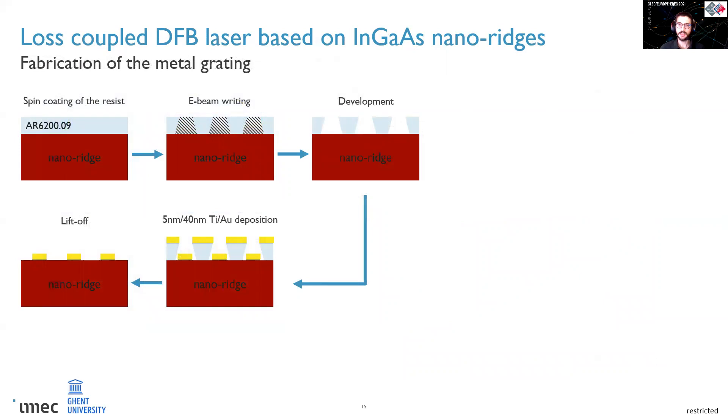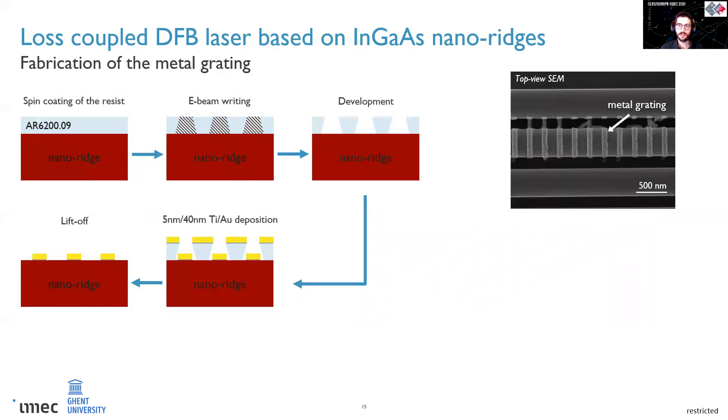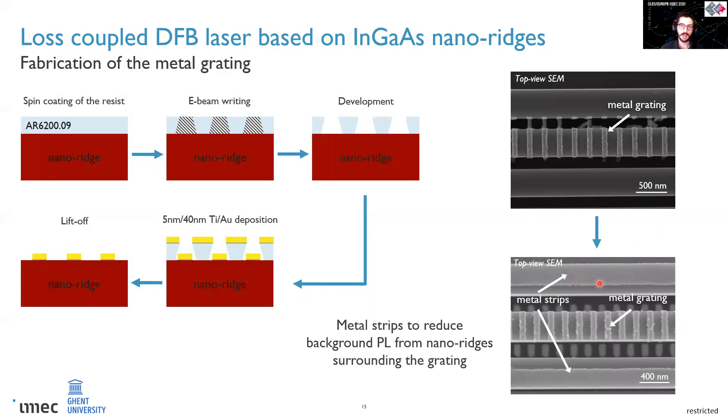I also needed to optimize the metal grating from a fabrication point of view. In principle it was a simple liftoff: the e-beam resist was first spin-coated, then patterned and developed. Two thin films of metal were then deposited through evaporation — 5 nm of titanium to increase adhesion and 40 nm of gold for the actual grating — and the remaining resist was removed, leaving only the metal grating on top of the nanoridge. The liftoff required a lot of tuning due to the strong morphology of the nanoridge sample. Additionally, metal stripes were placed on the nanoridges surrounding the one with the grating, to suppress any unwanted background PL and collect only the emission from the grating region.